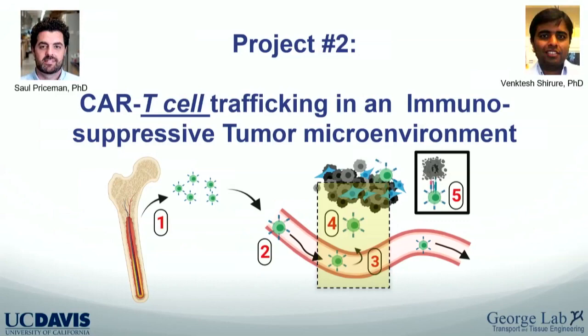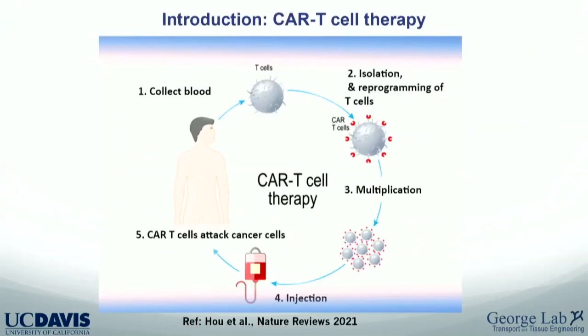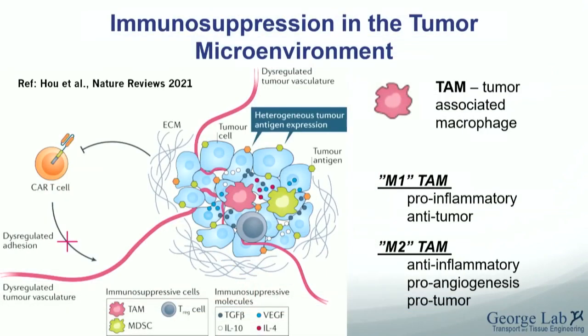A major problem in the CAR T field is the immunosuppressive tumor microenvironment. CAR T cells are taken from the patient, reprogrammed with a chimeric antigen receptor specific for a tumor antigen, expanded, and reinjected. This works well for blood-based cancers like leukemias targeting CD19, but not for solid tumors because of immunosuppression. This is complicated: the tumor employs multiple mechanisms and cell types. We've focused on tumor-associated macrophages — the M1-like pro-inflammatory anti-tumor and M2-like pro-tumor anti-inflammatory phenotypes.